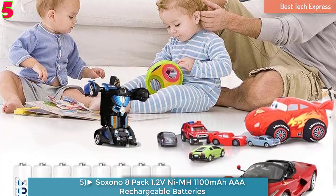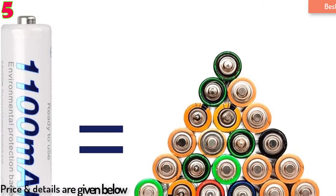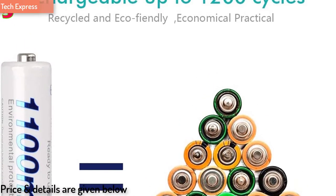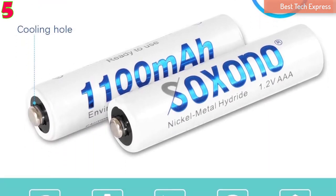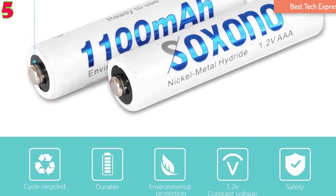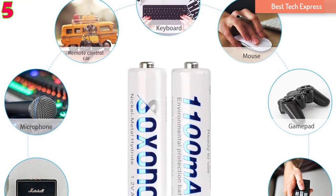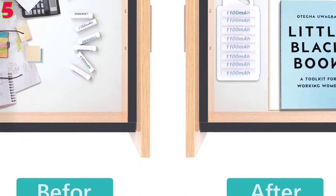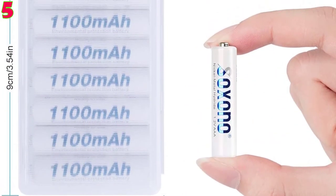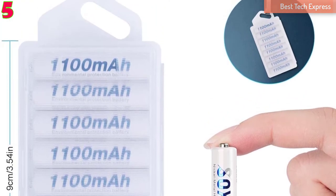Number 5 is the Soxano 8-Pack 1.2V NiMH high-capacity 1,100mAh AAA Rechargeable Batteries. Soxano 8-Pack AAA Rechargeable Batteries are known for their reliability, high quality, and energy storage capacity. These batteries can be recharged for more than 1,200 times and can keep over 70% of power even after 3 years of non-use. After purchasing, it is recommended to charge these batteries fully before use. Moreover, these batteries are eco-friendly and can be recycled.